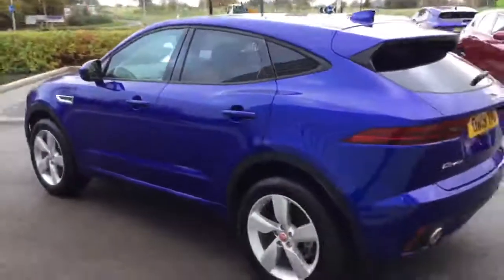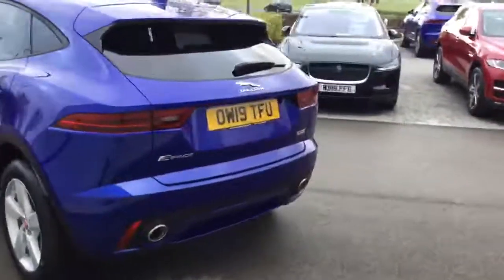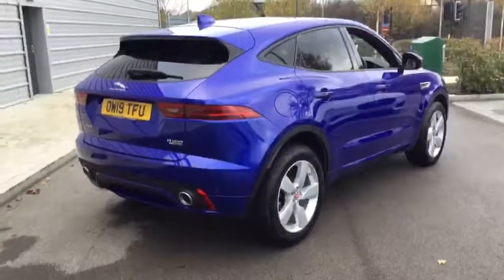There's privacy glass in the rear windows, front and rear parking sensors with a reversing camera, and a fully electric tailgate. This is the D150 two-litre diesel, all-wheel drive automatic.